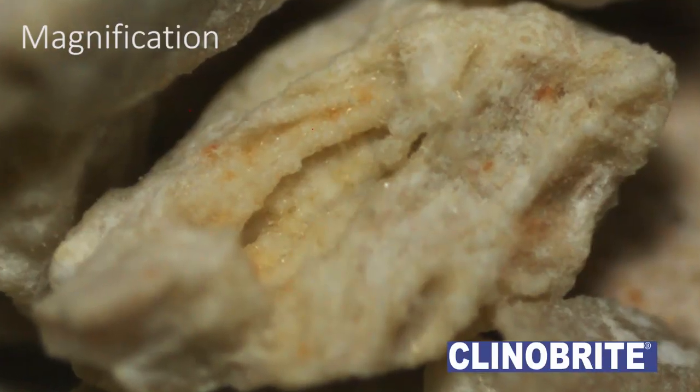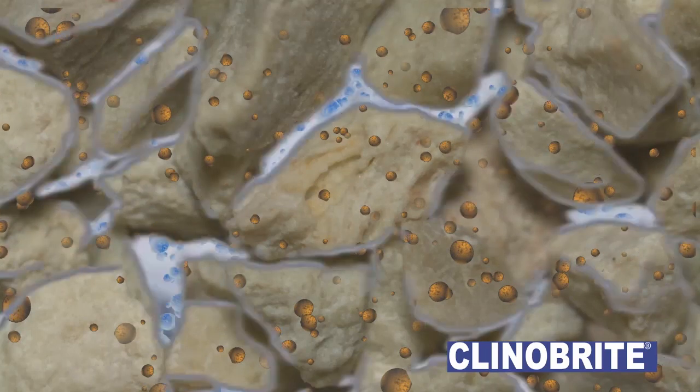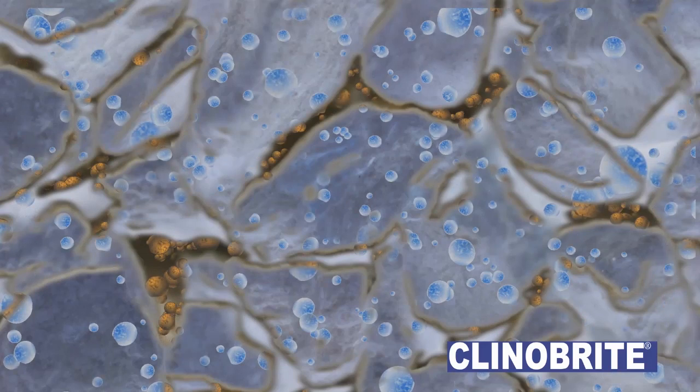Unlike ordinary silica sands and glass particles, Kleiner Bright particles are not smooth. Removal of superfine dirt from your swimming pool water is therefore not only achieved between Kleiner Bright particles, but also on the entire surface of each particle.